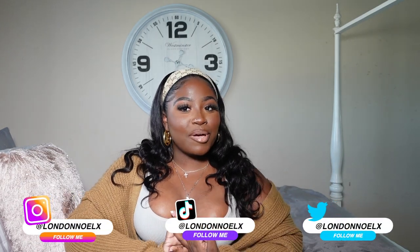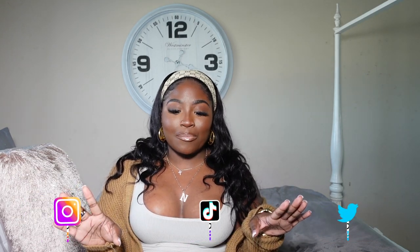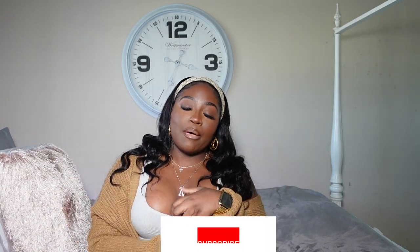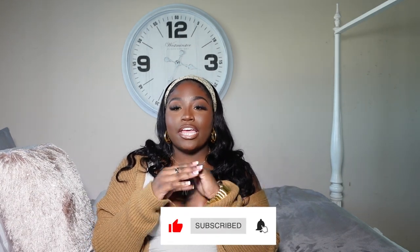Hi guys, welcome back to my channel. If you're new here, hi hello, my name is Linda Noelle. I do beauty videos, fashion videos, lifestyle content, literally everything. I hope you guys enjoy this channel and don't forget to like, comment, and subscribe to my channel and make sure you press the notification bell so you're notified every single time I upload a video. We're in a new setup — we're on my bed, so welcome to my bed.